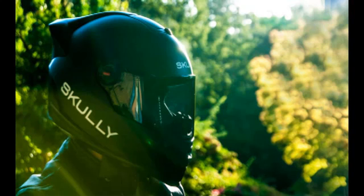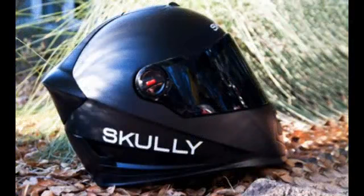Now, Scully integrates these features and more into a new motorcycle helmet. Using GPS on a motorcycle usually involves looking down at a portable navigation device on the handlebars, but Scully Helmets wants to update that experience. The company developed the Scully P1 motorcycle helmet.